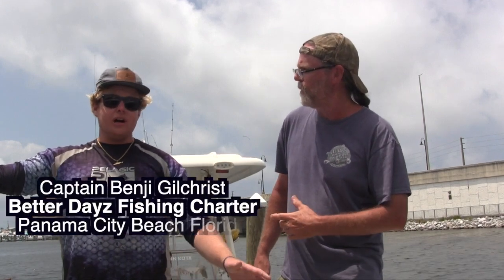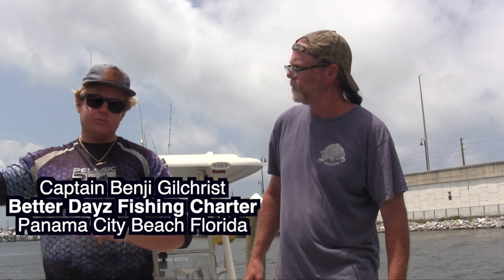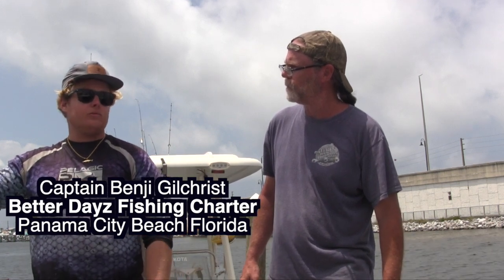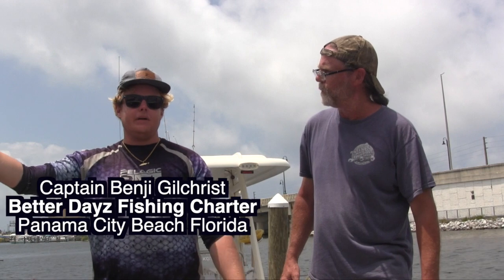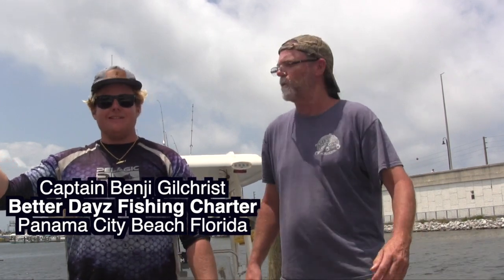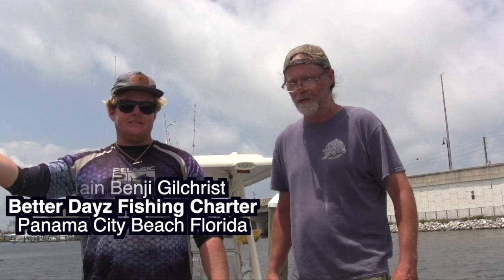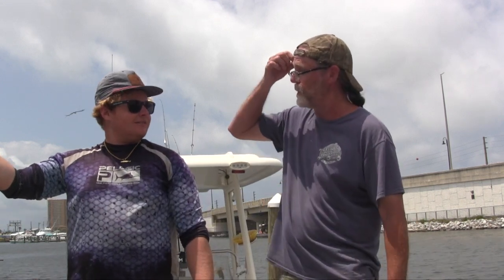We had a great time out here on the water. Dana caught a nice trout, and a few catfish — they're calling me Mr. Catfish, the catfish king. But Captain Benji does all kinds of trips: inshore, offshore, tarpon, shark — whatever. You can look at his website too: it's called BetterDayzFishing.com — Better Dayz with a Z. We had a great time and I wish we had a whole day to fish. We'll get out there again and stay all day next time.